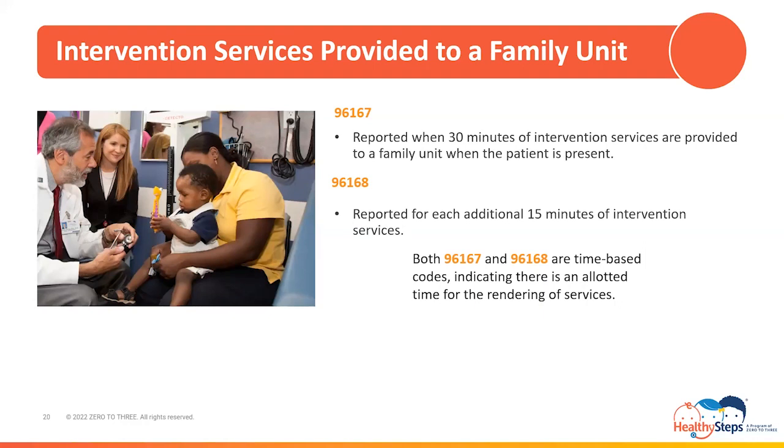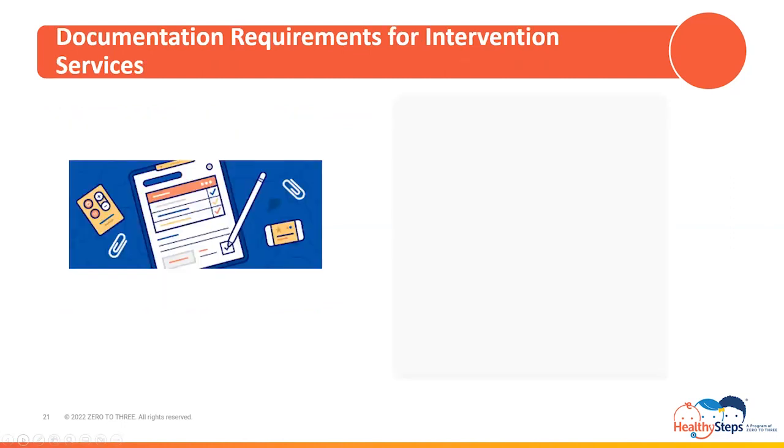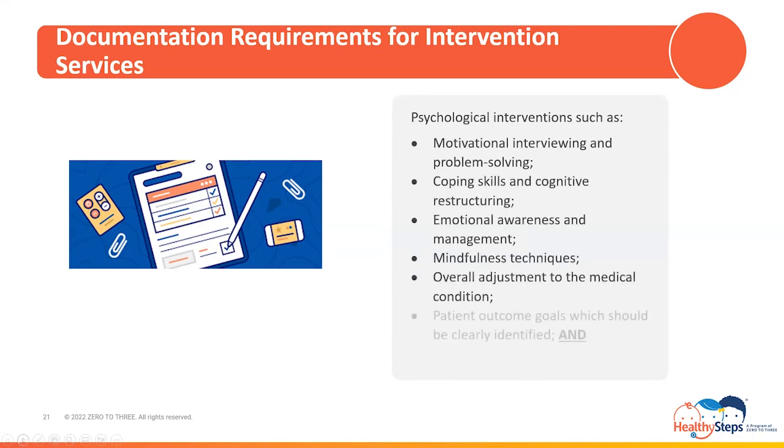The ICD-10 diagnosis code representing the patient's physical medical condition should be the primary diagnosis, followed by the ICD-10 code or codes representing the factors impeding on the successful treatment or management of their physical medical condition, such as social drivers of health codes. Documentation requirements for intervention services should include, but are not limited to, incorporating psychological interventions to ameliorate factors impeding on the successful treatment and/or management of the patient's physical health condition — such as motivational interviewing and problem solving, coping skills and cognitive restructuring, emotional awareness and management, mindfulness techniques, overall adjustment to the medical condition, and patient outcome goals, which should be clearly identified. The time spent rendering the service should also be in the documentation.